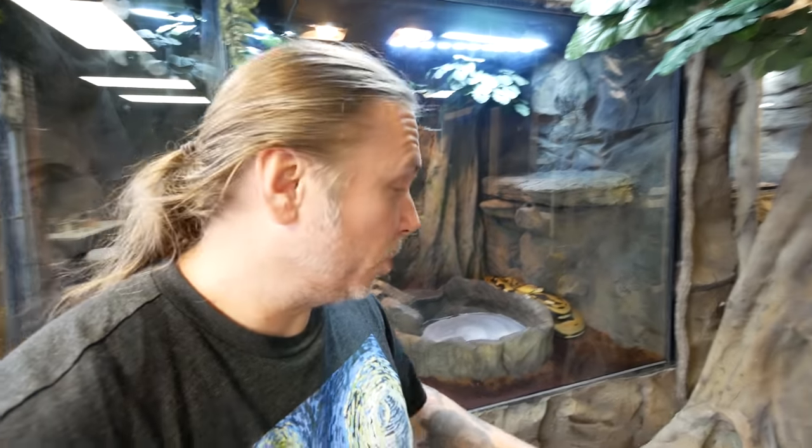It looks like we have our first pretty big disaster at the Reptarium. This is definitely not a good sign at all.